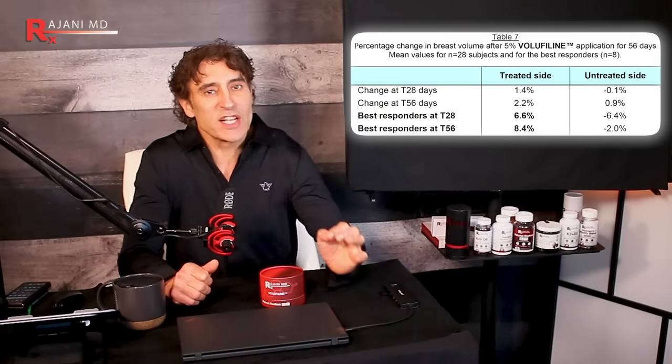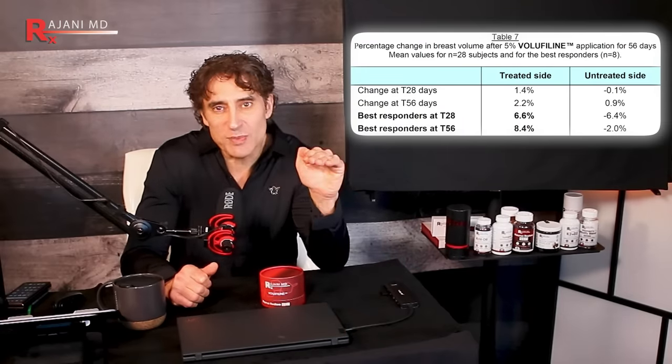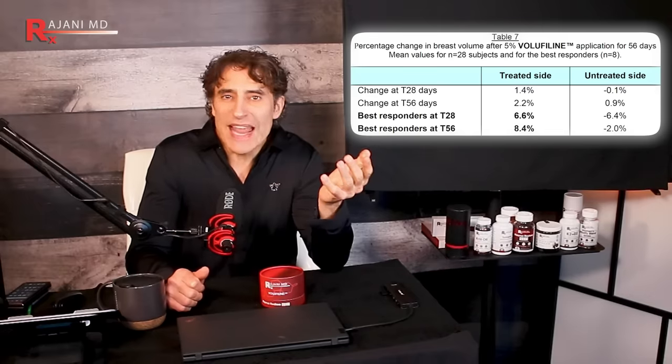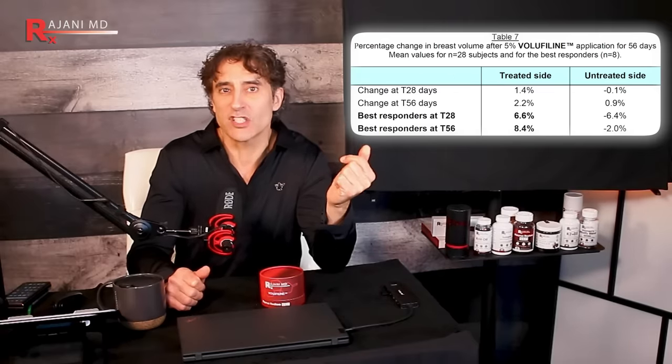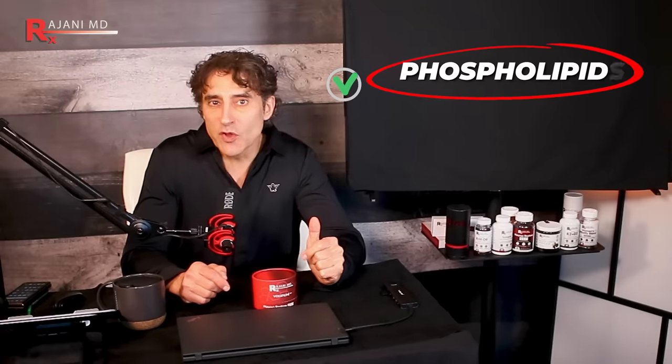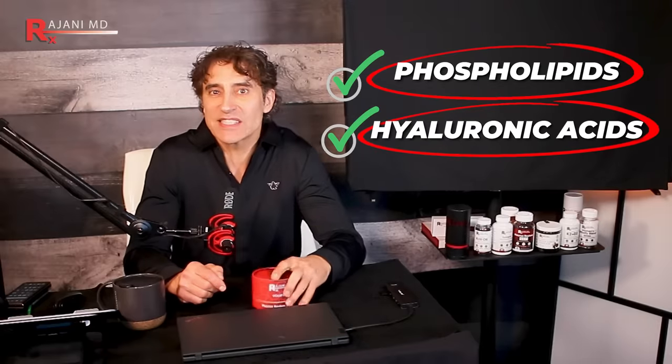The study Sederma did was conducted on female volunteers with small breasts. It demonstrated a gradual volume enhancement after 28 and 56 days of applying a 5% Volufiline concentration — the exact same concentration I'm using in this cream. I also added something for instant results: phospholipids and hyaluronic acid, which give you that instant plumping you love.